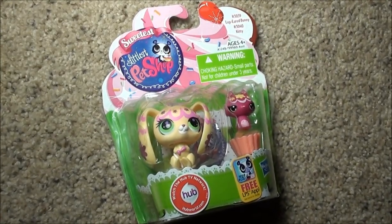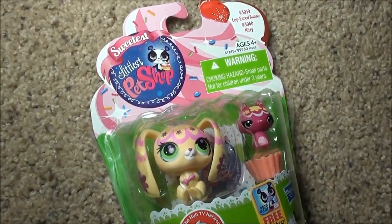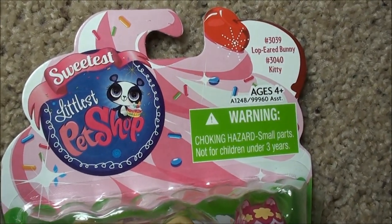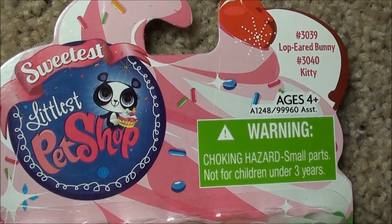Hey, what's up you guys? I'm back with another Littlest Pet Shop, but this one is very special because I finally got a Pets and Friends Littlest Pet Shop.